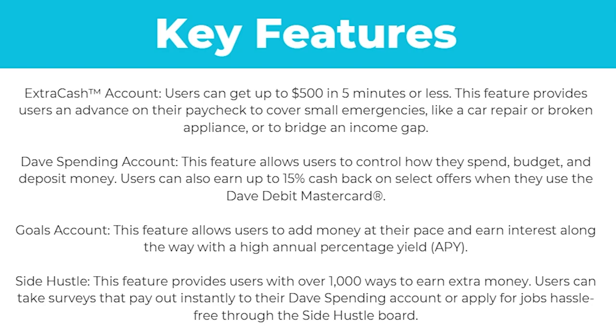So what are the key features of the Dave app? First, there's the ExtraCash account, which allows users to get up to $500 in five minutes or less. This feature provides users an advance on their paycheck to cover small emergencies like a car repair or broken appliance, or to bridge an income gap.